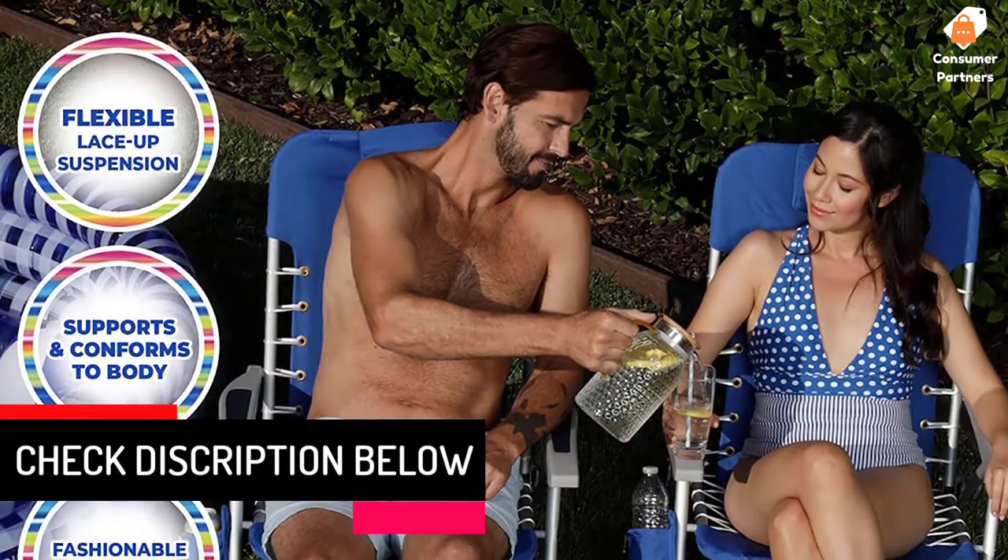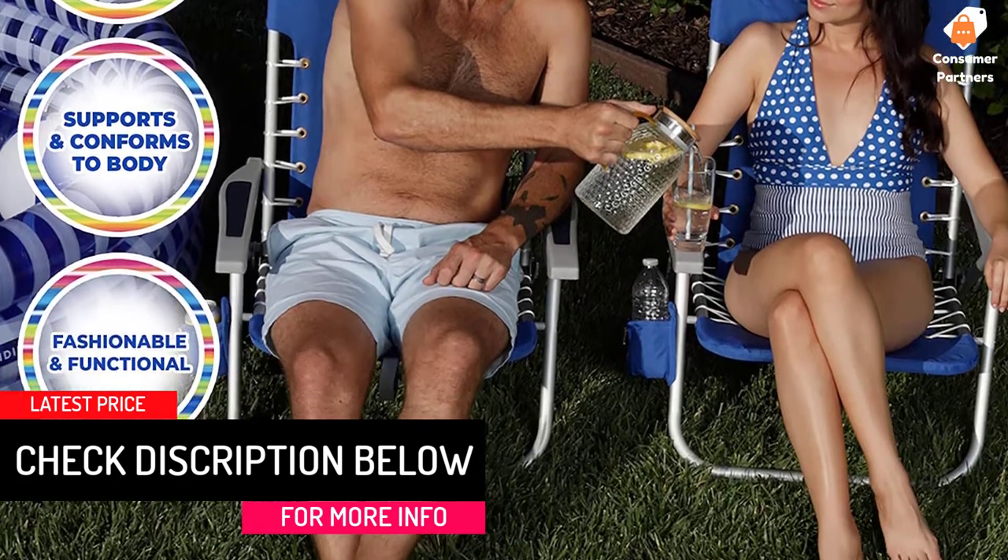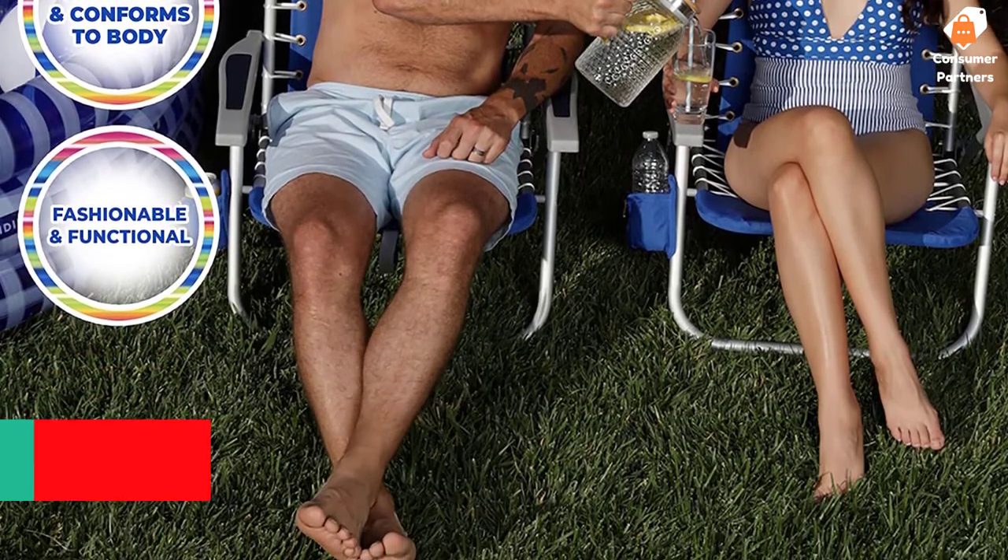Rio Beach Backpack Chair offers hands-free portability and is lightweight to carry, making it easy to take with you to the beach, lakefront, or outdoor sporting event.